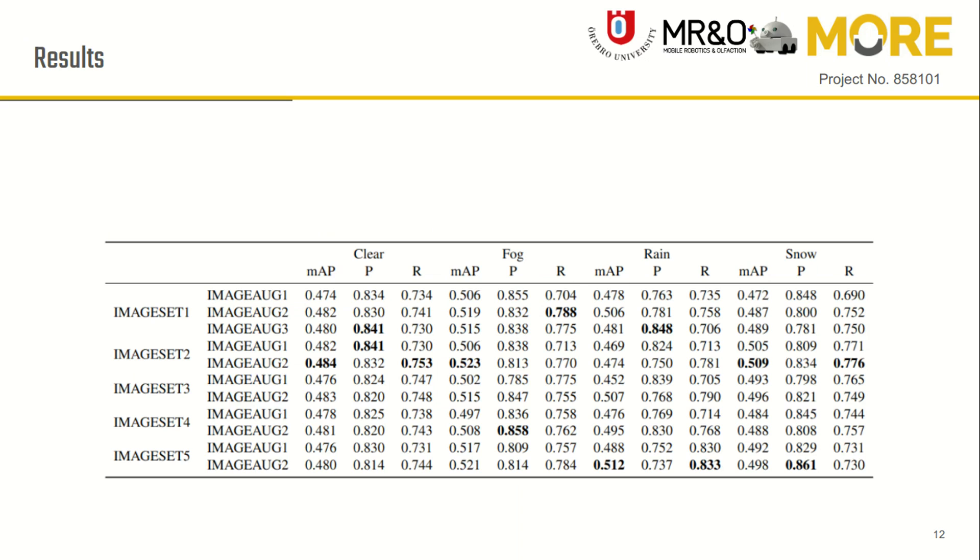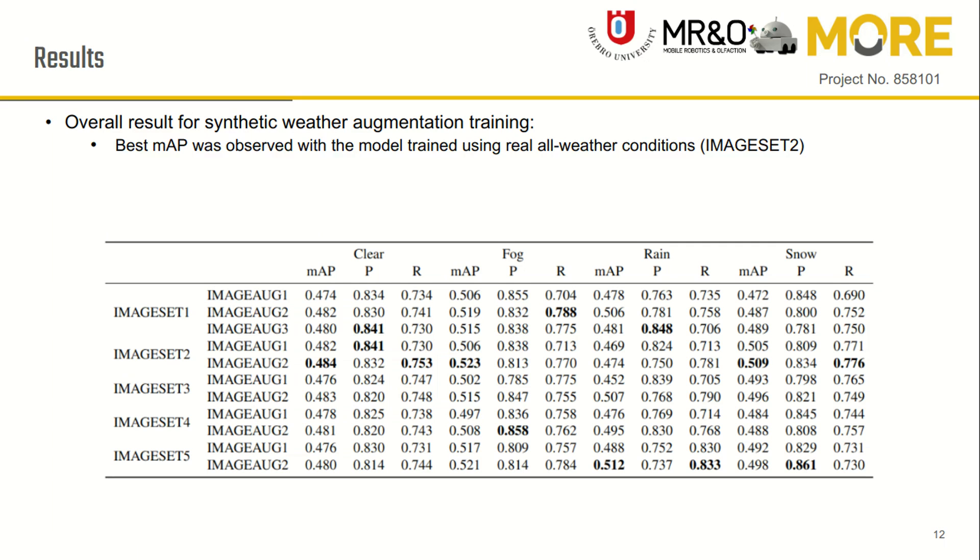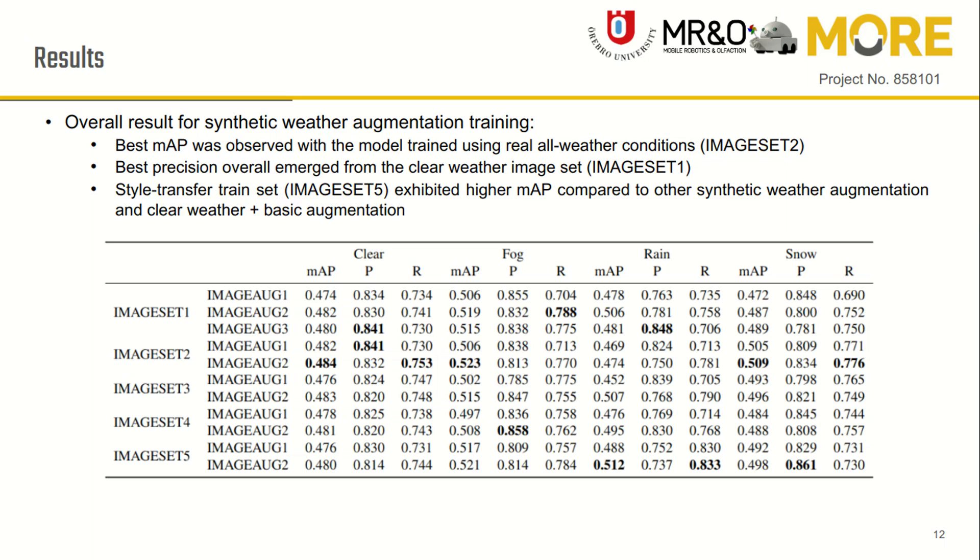In total we trained 11 YOLO models and the results on the test dataset are presented in the table. We conclude that the real all-weather dataset resulted in the highest mean average precision. The best overall precision emerged from the clear weather image set. The training set created using style transfer exhibited higher mAP compared to other synthetic weather augmentation methods and also clear weather images with basic augmentations.